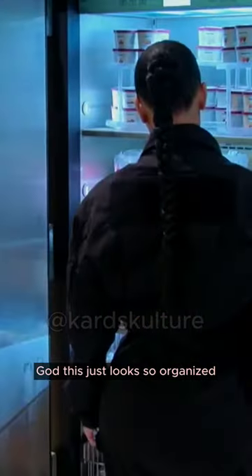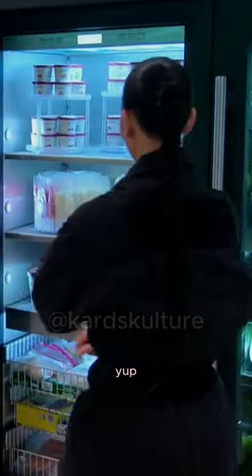This just looks so organized and amazing. Right? Yep, I know.